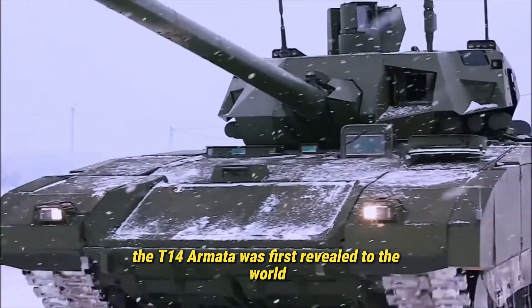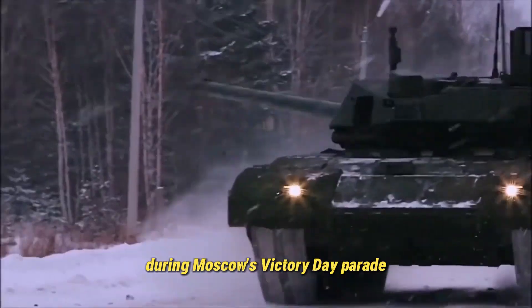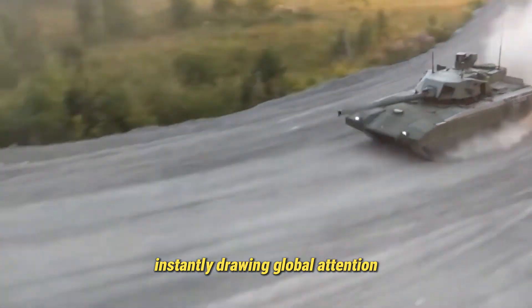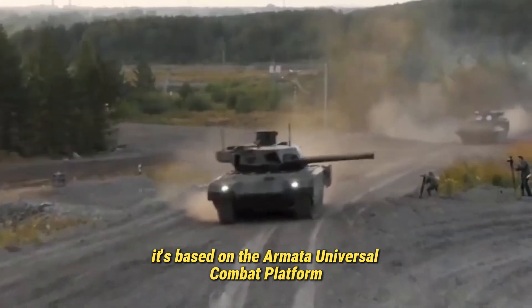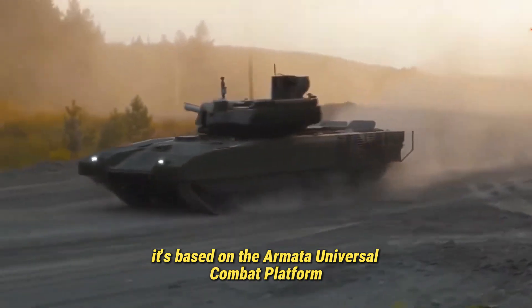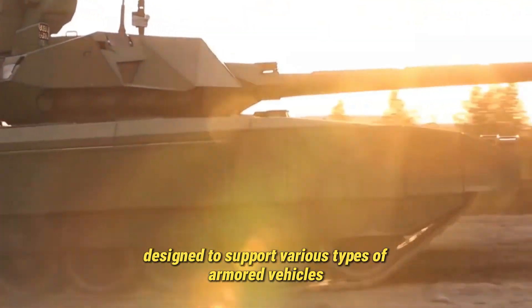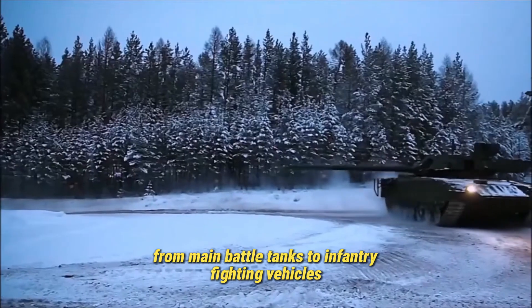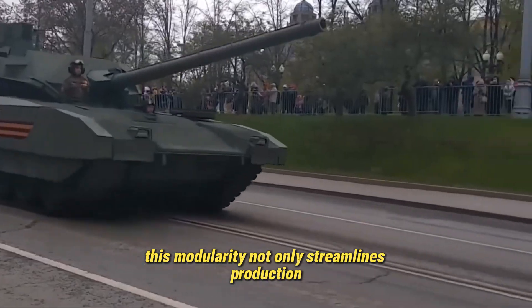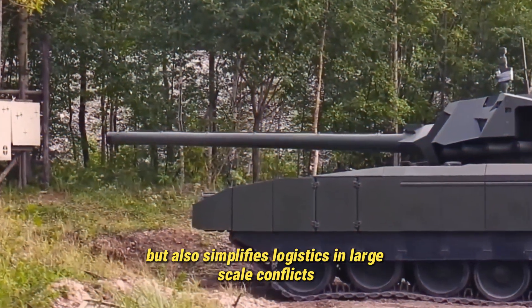The T-14 Armata was first revealed to the world during Moscow's Victory Day Parade in 2015, instantly drawing global attention. Built by Uralvagonzavod, it's based on the Armata Universal Combat Platform, a modular chassis designed to support various types of armored vehicles — from main battle tanks to infantry fighting vehicles. This modularity not only streamlines production, but also simplifies logistics in large-scale conflicts.